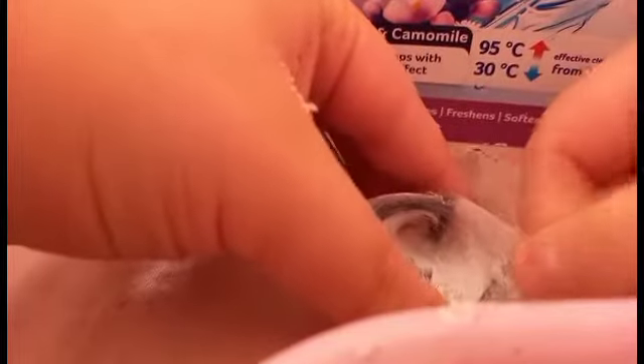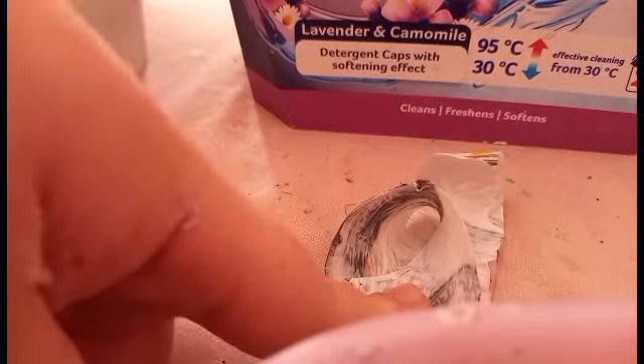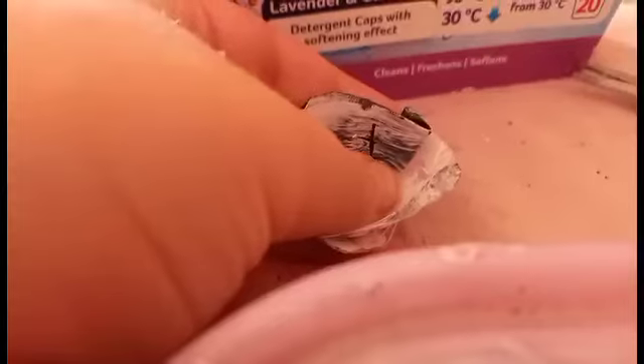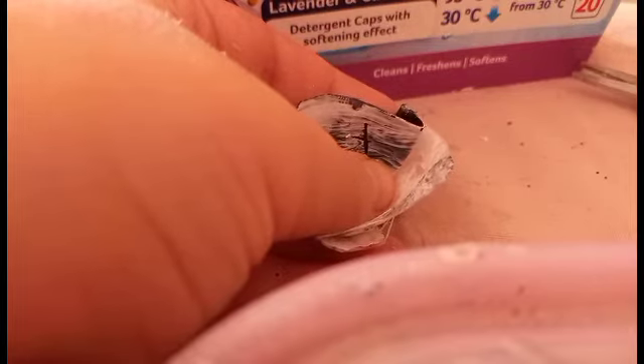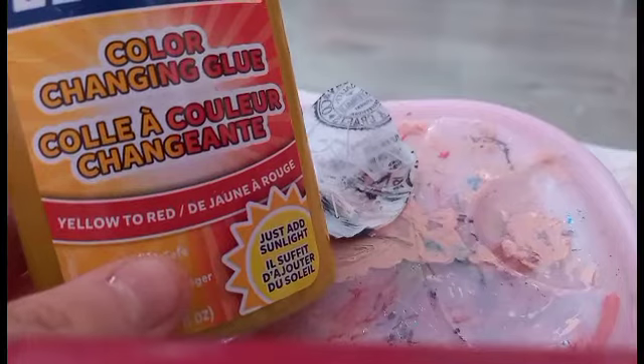This used paint bottle can work for Carmela's chair. We need to cut off the excess. We are going to use this to make Carmela's chair, but first we need to stitch it. Now we need to cut it to its shape — it looks like it needs more sewing. Now we are going to use the Elmer's color-changing glue that goes from yellow to red to paint it.